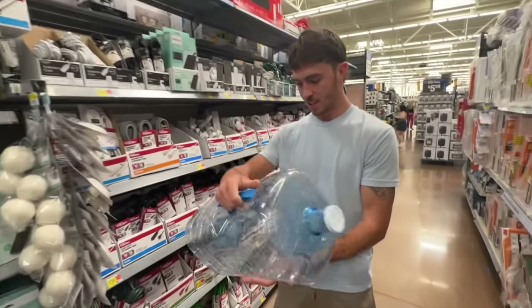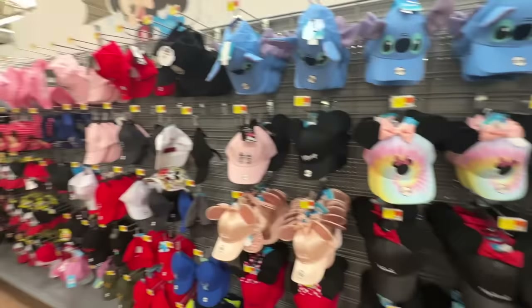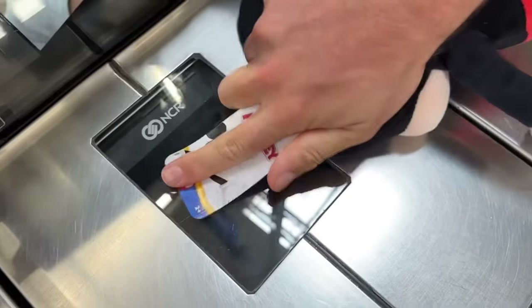We got everything we need to make this fish trap - these are the three materials if you want to try this yourself. Now I think it's only right that we fit in, so we got the visor. We got this for our bobber to tie off to so Mickey Mouse is gonna be our bobber. Oh my gosh, if you had Tinder this would be your profile picture.